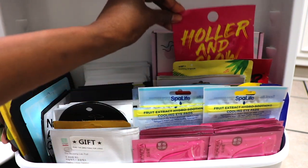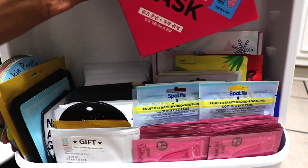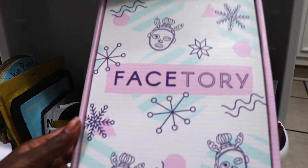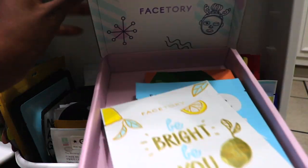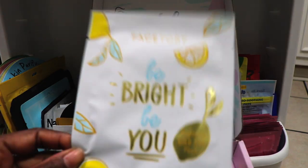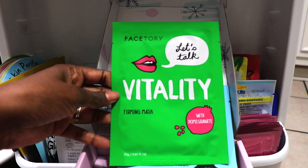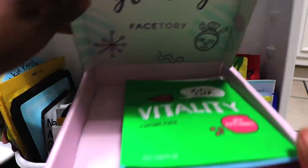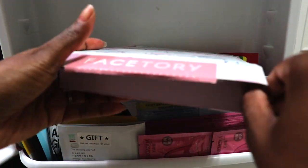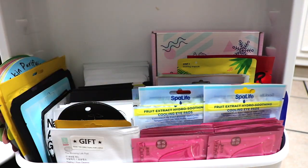The Holler & Glow products are from Target — or Tar-Jay if you're fancy. I actually haven't tried these pink milk masks yet but I can't wait to get around to it. Sheet masks do expire but they have a fairly long shelf life, between 1 and 3 years. I personally like to use a sheet mask in my skincare routine 2 to 3 times a week. They're safe to use every day, but if you have sensitive skin you should probably use them once a week or only as needed.